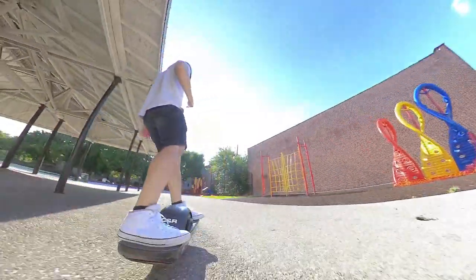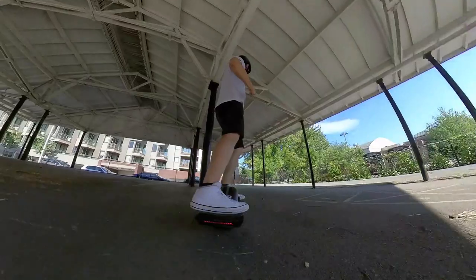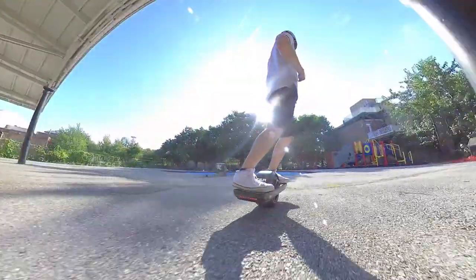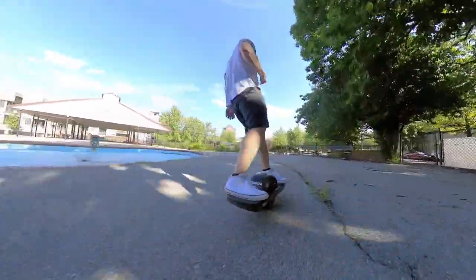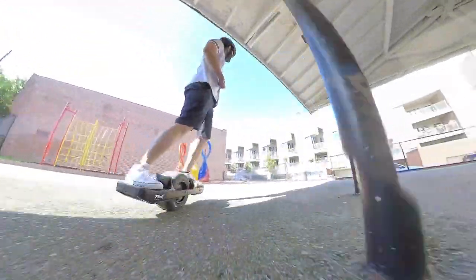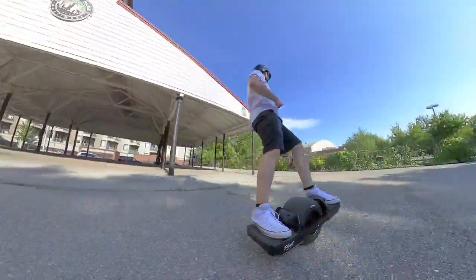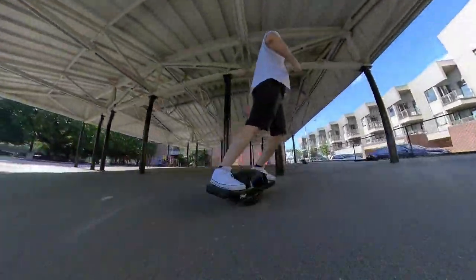Figuring out how you plan to use the OneWheel is a big factor in which board you should get. If you're new to board sports and plan to just ride around your neighborhood or local park, the Pint is more than enough to satisfy your needs. I used to take my Pint to work every day — a seven mile round trip — and had no issues. If you plan to join friends on long rides, have a long commute, or want to go on day-long adventures exploring new cities or trail riding, then the XR is probably the route to go. With the extra range you'll spend less time charging and more time riding, and if you want that extra speed the XR will help scratch that itch.